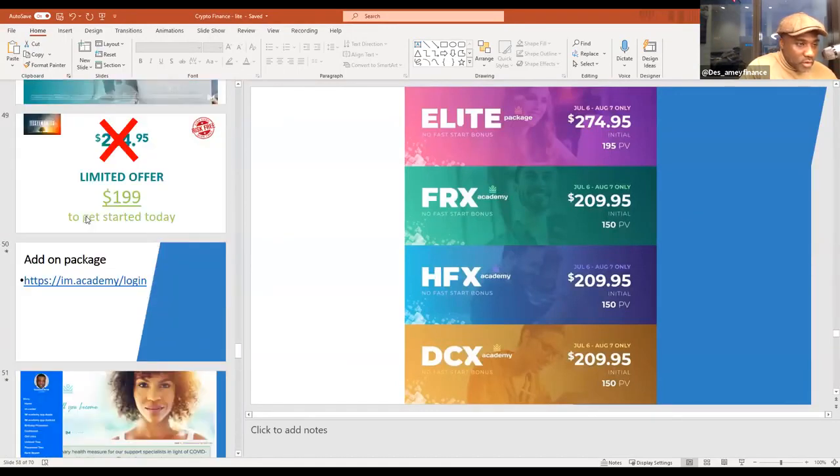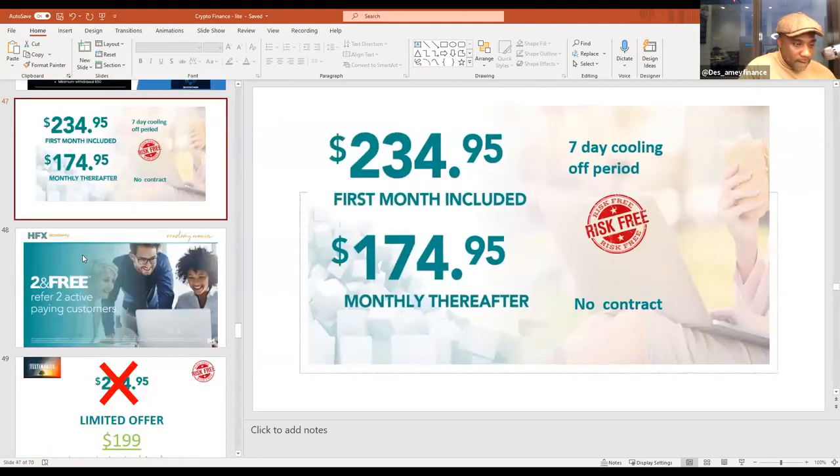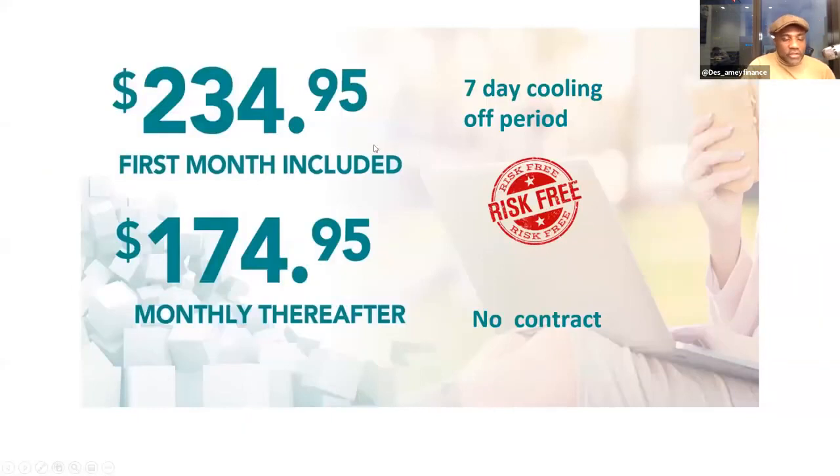If you're already a member of the academy, you can simply upgrade your account. For new members who only want the crypto side - cryptocurrency, DCX, Swipe Coin app - you'll get access to both buying and holding cryptocurrency for long-term investing and making cash flow from trading cryptocurrency using the app and Swipe Coin scalper application.